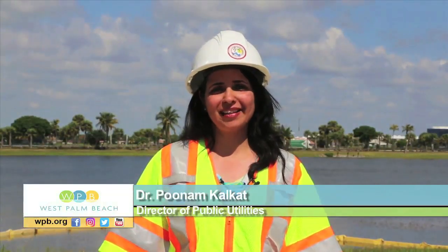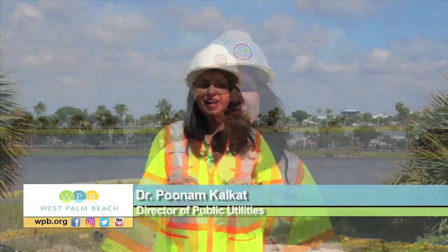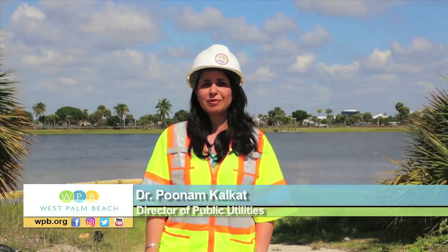Hi, I'm Dr. Poonam Kalkat, the Director of Public Utilities for the City of West Palm Beach. I'm going to introduce you to a new exciting addition to the city's water treatment plant.